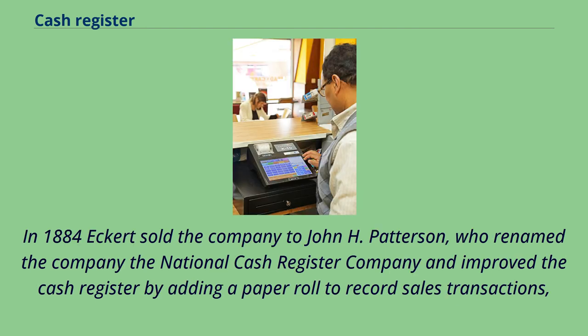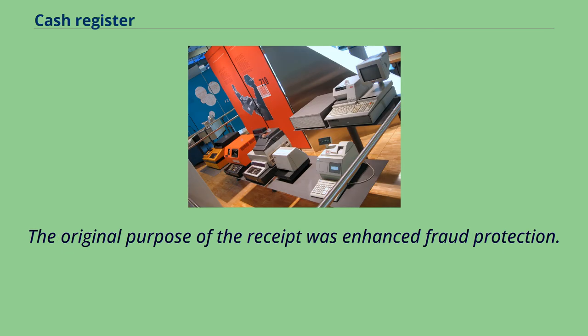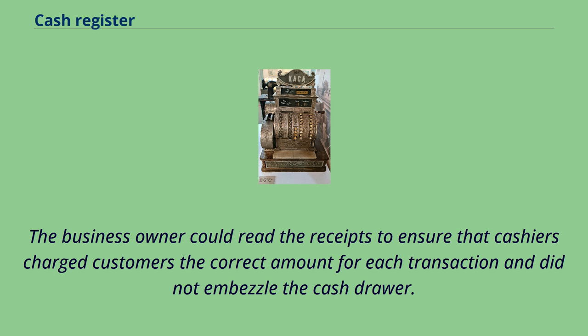In 1884, Eckert sold the company to John H. Patterson, who renamed the company the National Cash Register Company and improved the cash register by adding a paper roll to record sales transactions, thereby creating the journal for internal bookkeeping purposes and the receipt for external bookkeeping purposes. The original purpose of the receipt was enhanced fraud protection. The business owner could read the receipts to ensure that cashiers charged customers the correct amount for each transaction and did not embezzle the cash drawer.